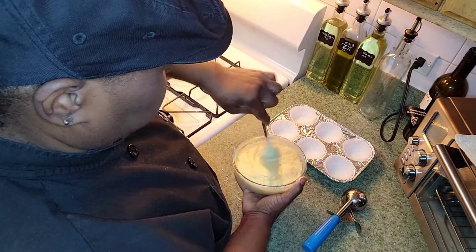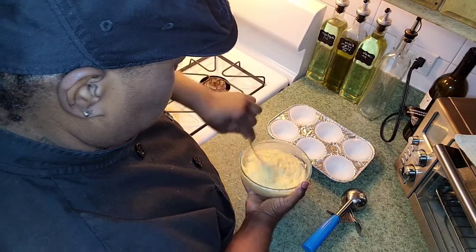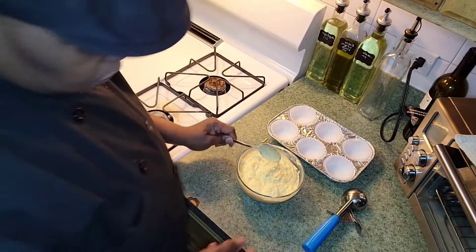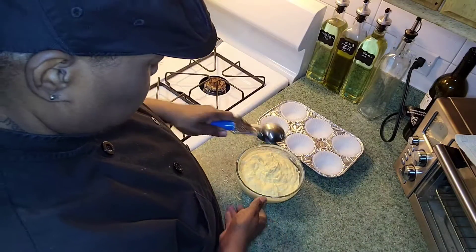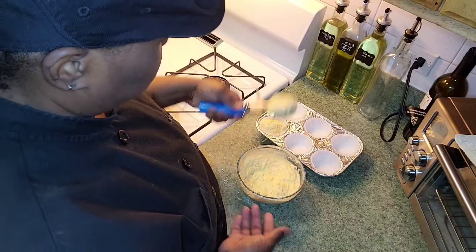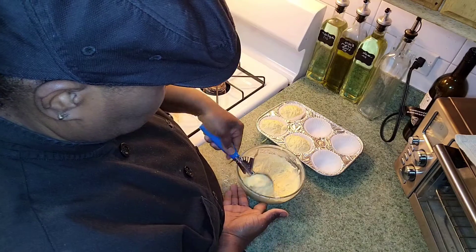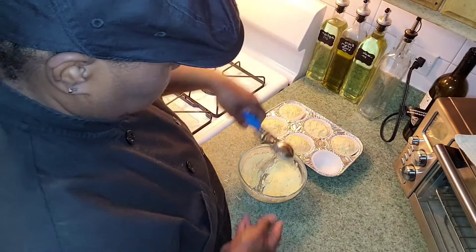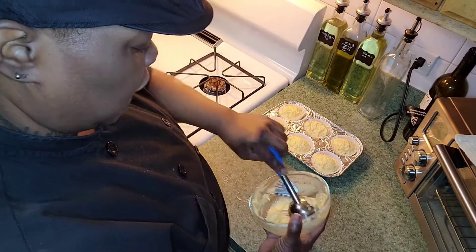If you want, you can double this recipe. You can smell all the cheddar cheese — everything smells amazing. Now I have my pan and I'm scooping the batter out. This recipe makes exactly six cupcakes or biscuits.